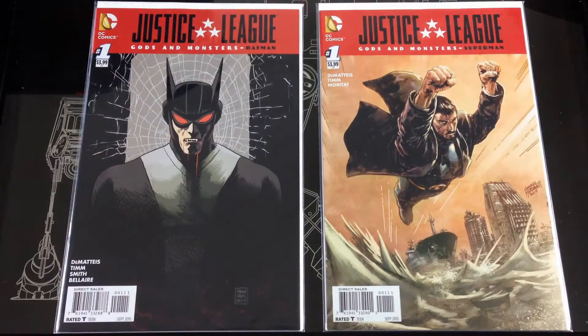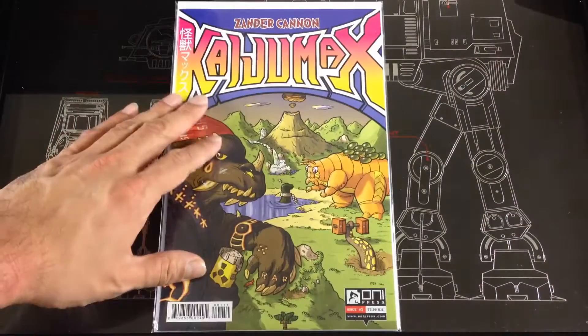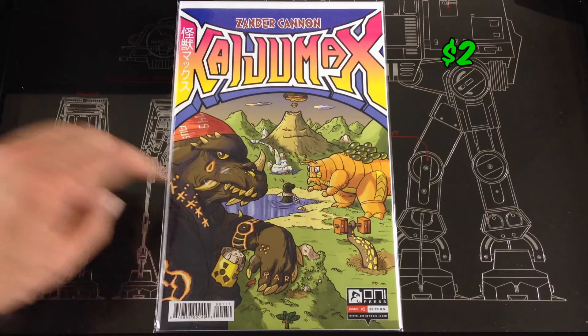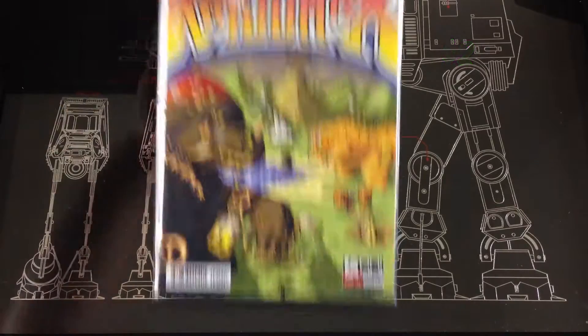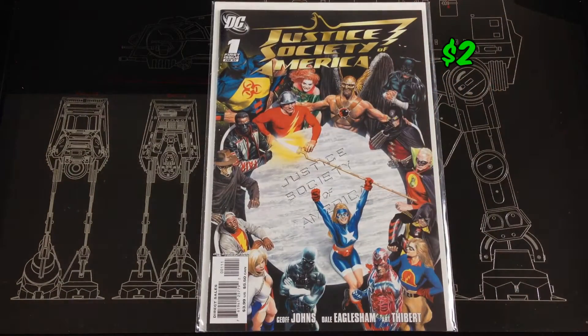Picked up Justice League: Gods and Monsters — the Batman and the Superman number ones. Picked up another number one of Kaiju Max — I have this already but grabbed one more. And a number one of Justice Society of America from 2007.